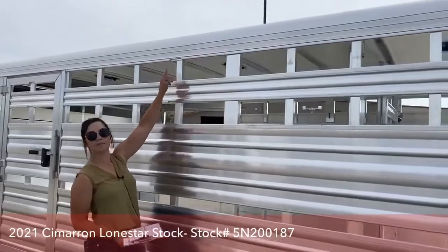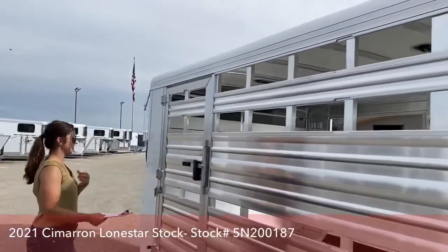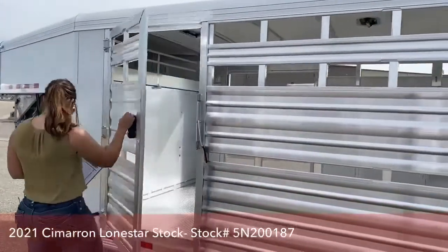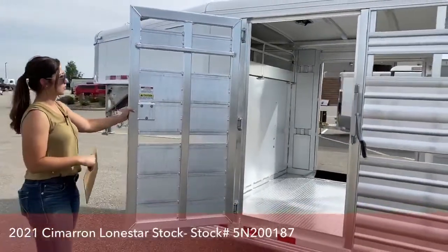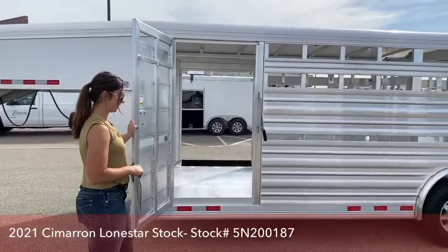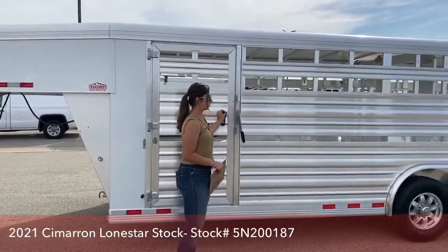You'll notice the plexiglass goes all the way up. We also have the escape door on the front of this trailer. This trailer is pretty basic, but it is still decked out for you to use — it's a nice little trailer.